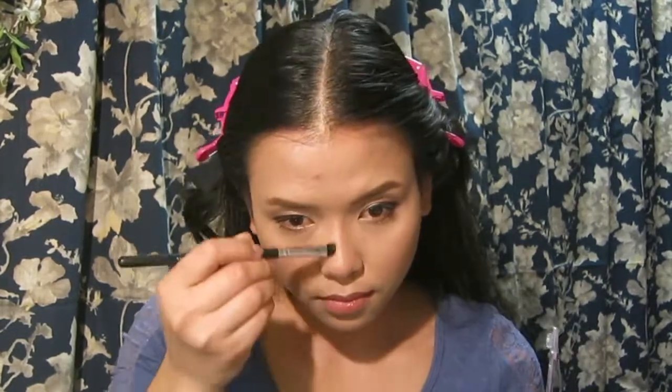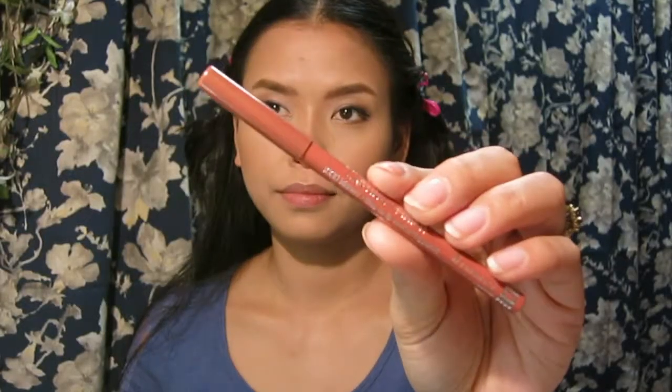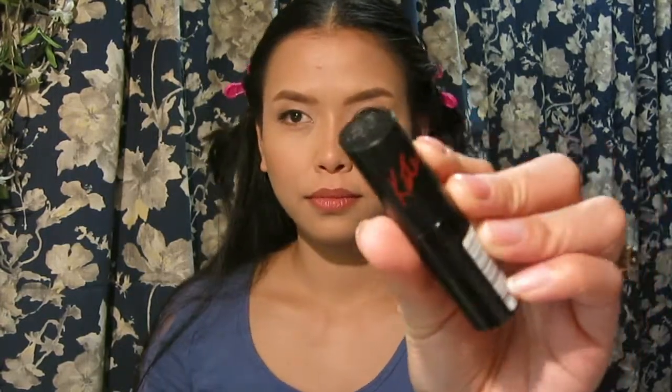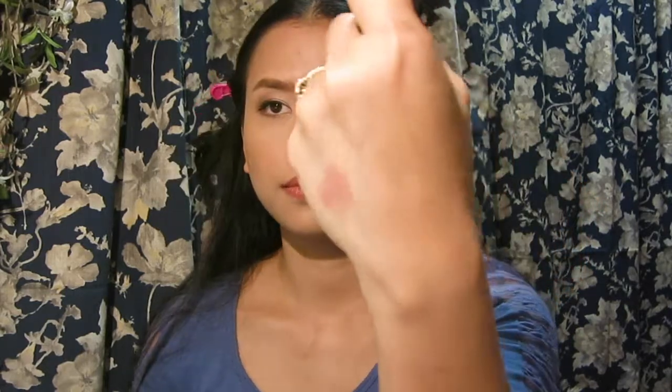I'm contouring my nose with the contour shade using a brush — it just doesn't have much color payoff. For lips, I'm applying the lip liner in shade 014 Wild Clover, which is a dusty pink with a red tone — I love this color. I'm applying it all over my lips. Then I'm using the Kate Lipstick in shade 14, which is a nude-pink, applying it in the center of my lips.